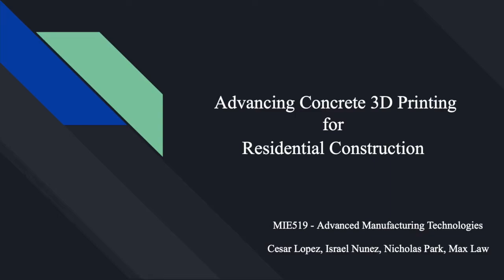Greetings, my name is Cesar and along with my teammates Israel, Nicholas and Max, we will present to you a research project about advancing additive manufacturing techniques into the field of construction.